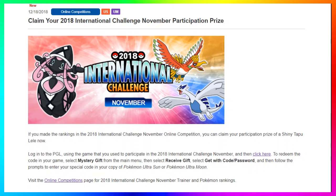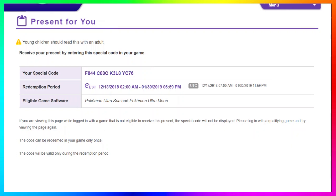Then click the clickable 'click here' link. When you click on that, it's gonna send you to a page to redeem the code that goes into your game. Then you select Mystery Gift from the main menu, select Receive Gift, select Get with Code/Password, and then follow the prompts to enter your special code in your copy of Pokemon Ultra Sun or Pokemon Ultra Moon.